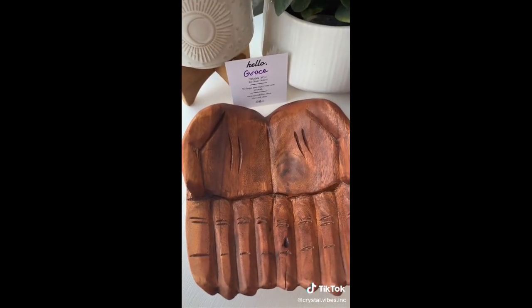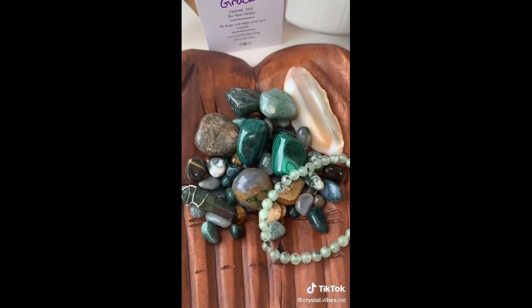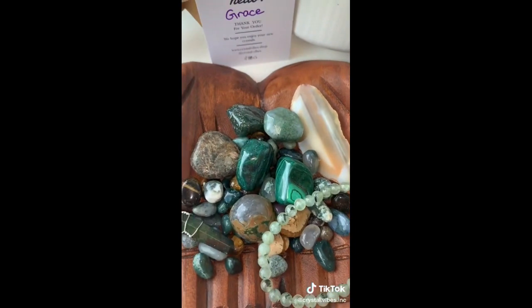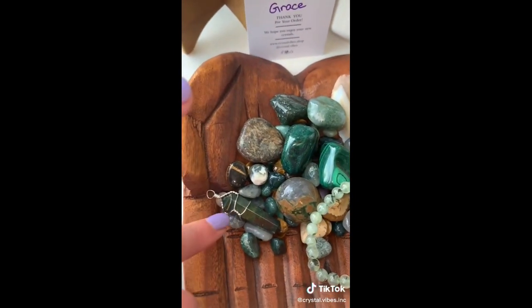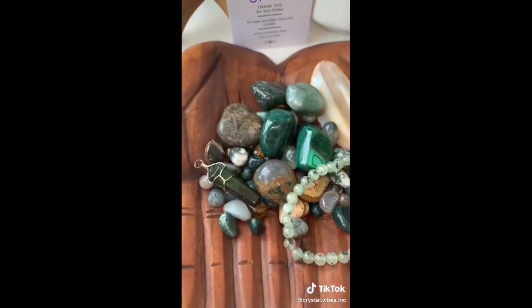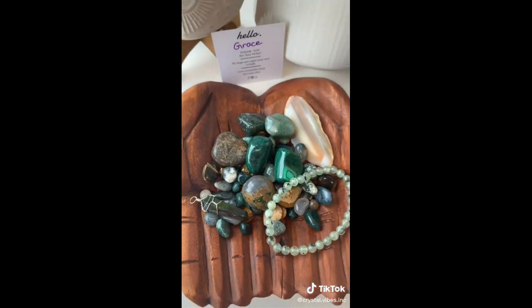Our next order is for Grace. Grace got one earth element scoop. Grace, you got a beautiful natural agate slice, some moss agate tumbles, two malachite tumbles, a bronzite tumble, a bloodstone pendant, a prehnite bracelet, and a couple of other tumbles and tiny spheres as well. Thank you so much, Grace.